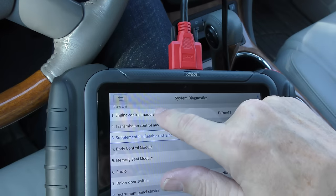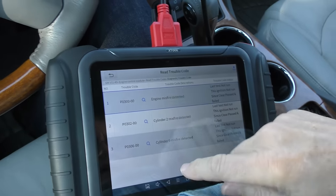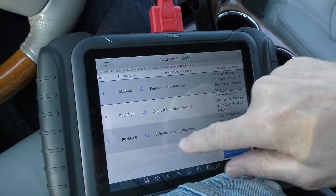I would never trust the airbags in a 12-year-old GM — just make sure to buckle up. The other failure is in the ECM. We'll see what's happening in the engine system and read the trouble codes. What we have is engine misfire detected on cylinder number two and cylinder number six.